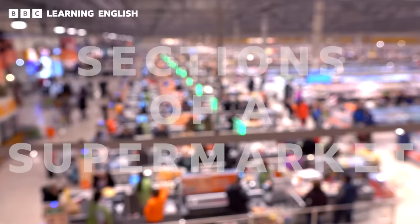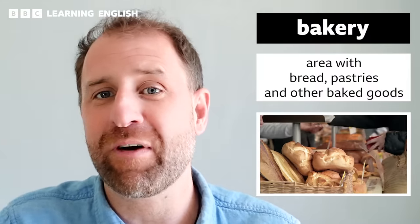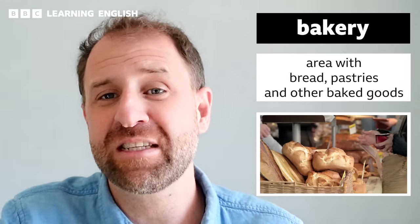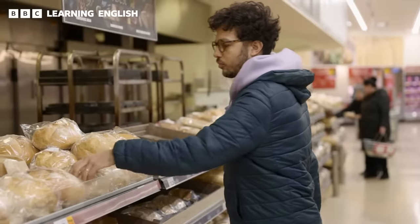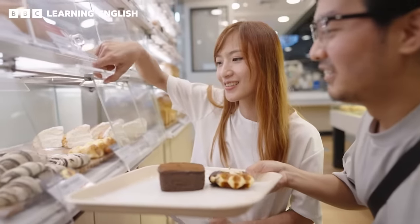As well as being organised by aisles, supermarkets are also organised by section. These are areas where specific types of products are grouped together. Usually, near the front of a supermarket, you will find the bakery section — where you find freshly baked bread, pastries and other baked goods. They usually put it at the front of the store so that the lovely aroma entices you in and makes you hungry, so that you want to spend a lot of money in the supermarket.